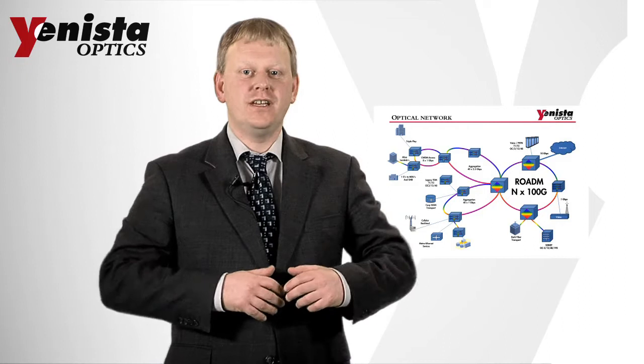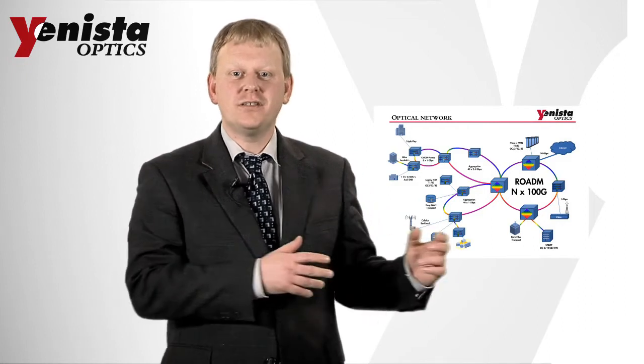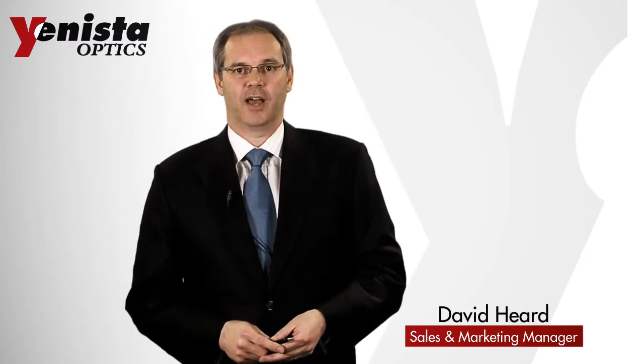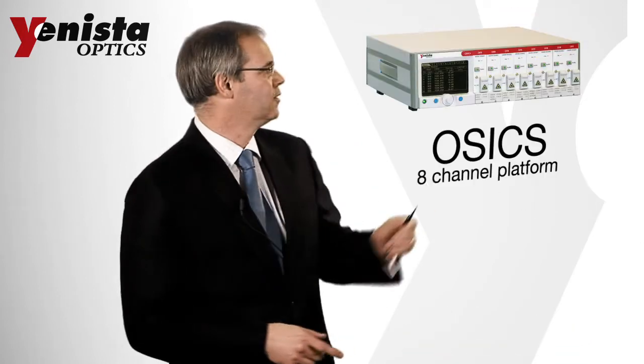I would like to introduce David Heard, our Sales and Marketing Manager, who will tell you more. Today, our main products are a versatile test platform, tunable lasers and tunable filters.